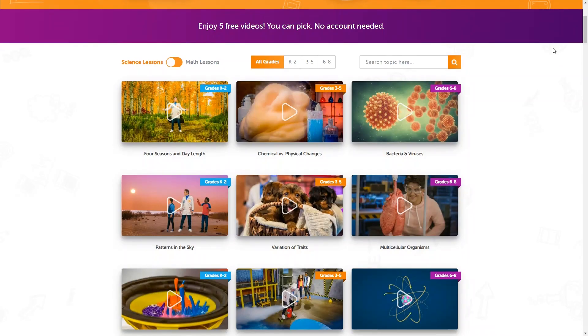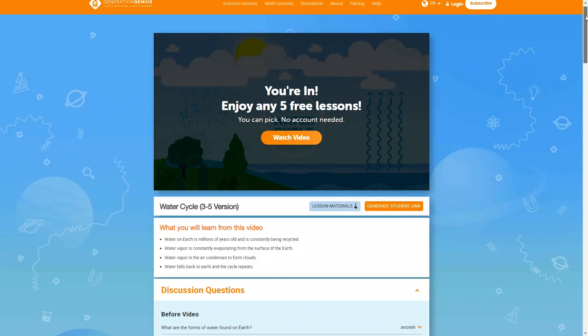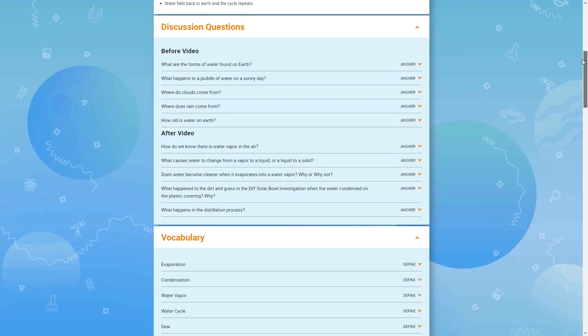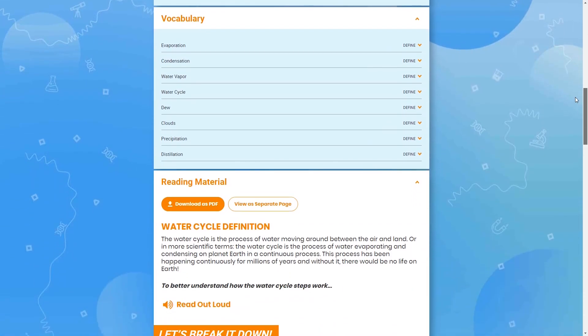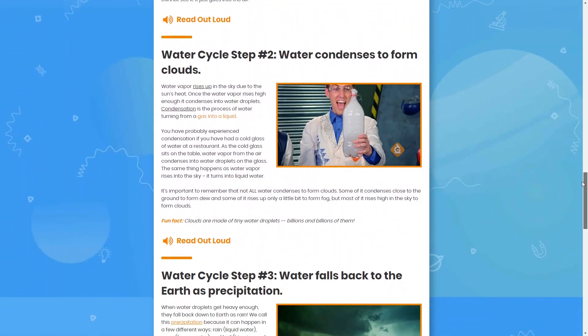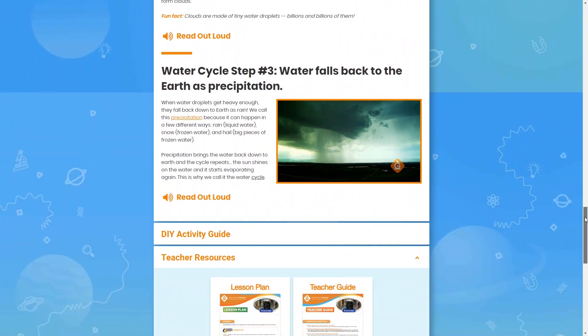You can try this out before you buy with access to five video lessons free with no credit card required. In addition to the video lessons, you'll also get discussion questions, vocabulary lists, additional reading materials, do-it-yourself activity guides, lesson plans, and more. The lessons are secular and aligned to state standards.